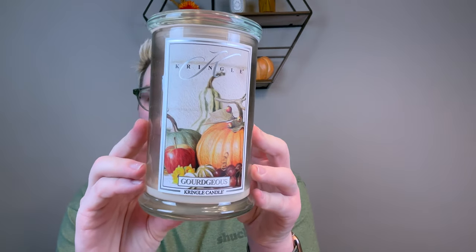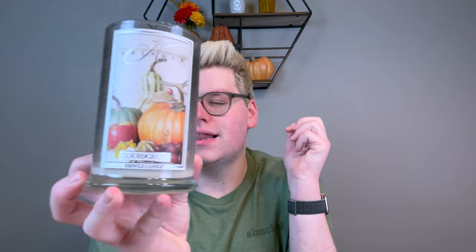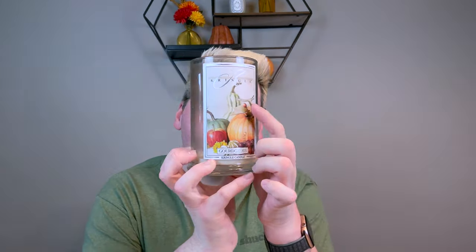I also burned Gorgeous until there was nothing left. This is like their take on a pumpkin spice latte — a very light roasted creamy espresso fragrance, but not coffee-forward. It's more the spices of a pumpkin spice latte: the nutmeg, cinnamon, cardamom, and ginger. Those real rich nutty fragrances. It's beautiful, and I love the label — it looks like a painted canvas. If you use my code DREWYALK15, it'll save you 15% off on Kringle Candles.